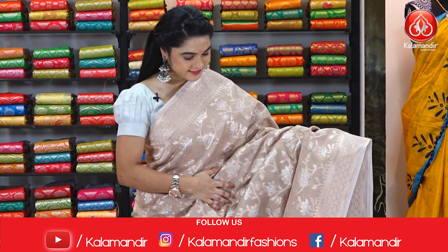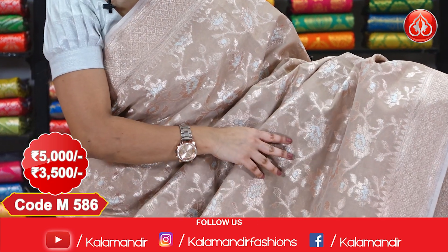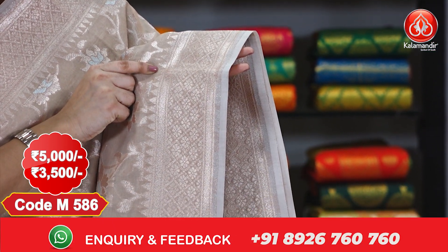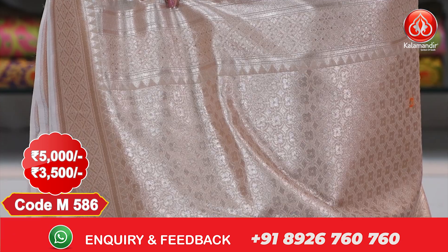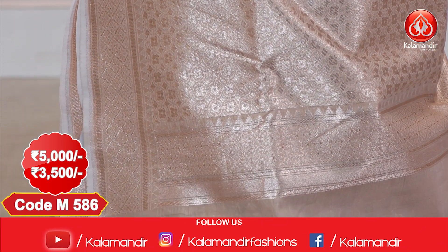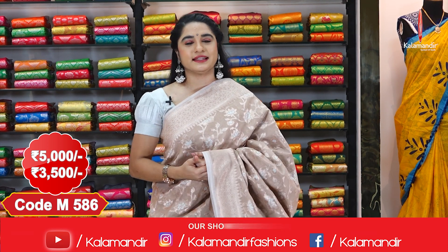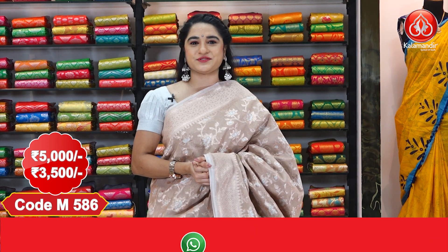Next saree — here we go with a pretty saree in a beach color combination. The entire body comes with very beautiful floral jals with copper zari and silver zari. It has a medium border with florals and diamonds touched up with temple design, and a brocade pallu with diamonds and copper zari. Paired with a silk blouse with floral booties. Cost: 5000 rupees, discount price 3500 rupees.